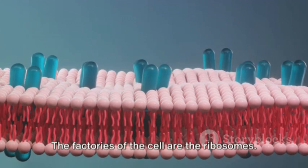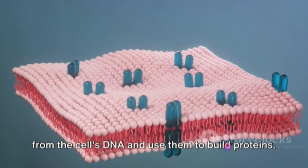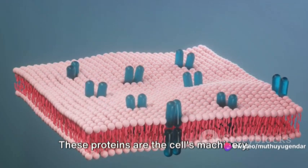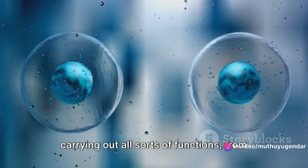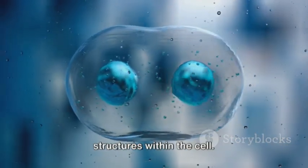The factories of the cell are the ribosomes. These small structures take instructions from the cell's DNA and use them to build proteins. These proteins are the cell's machinery, carrying out all sorts of functions, from speeding up chemical reactions to building structures within the cell.